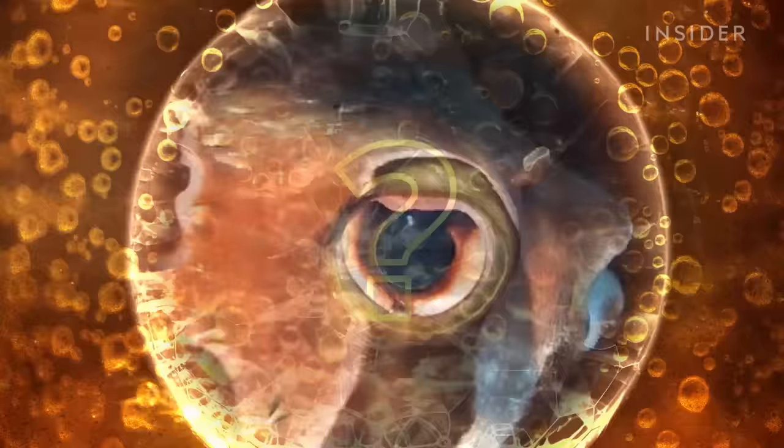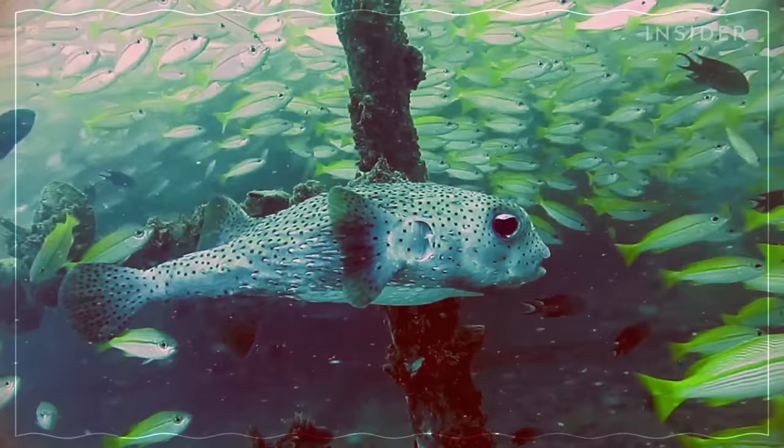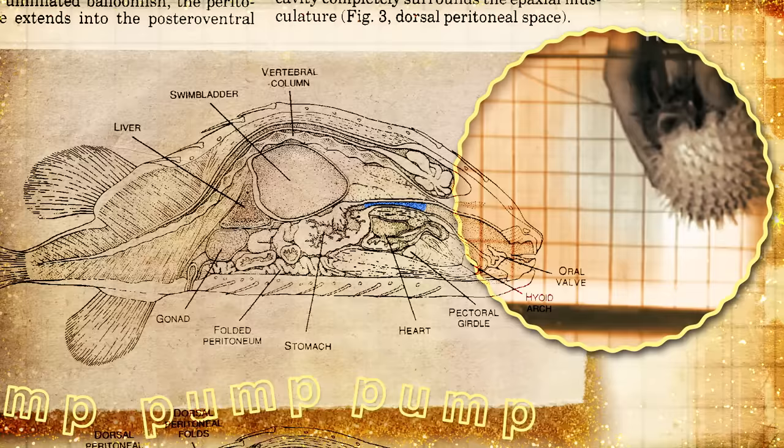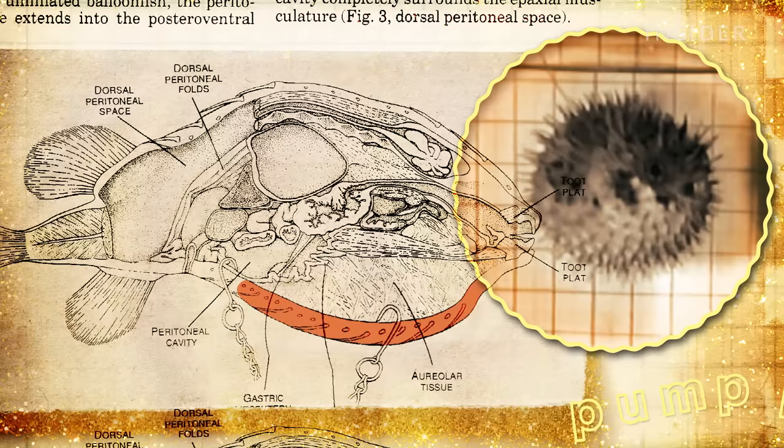For example, they have specialized muscles that you won't find in most other fish. Some in their mouth, which pump all that water into their stomach. Some in their esophagus, to seal off their stomach like a drain plug once it's full. And some in the base of their bellies, which contract to squeeze out water when they're ready to deflate.